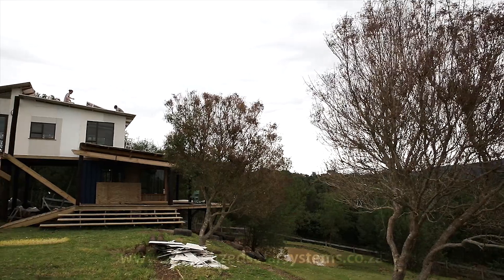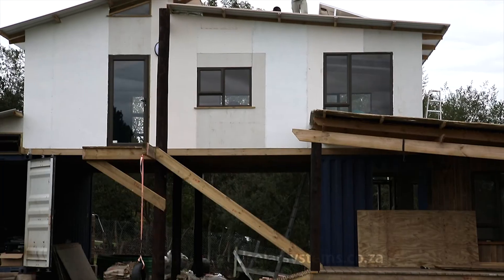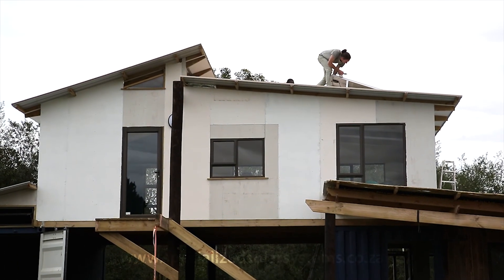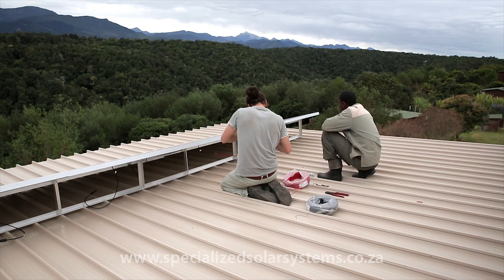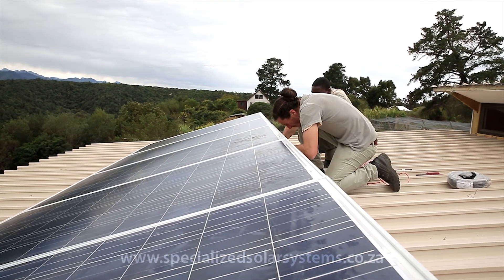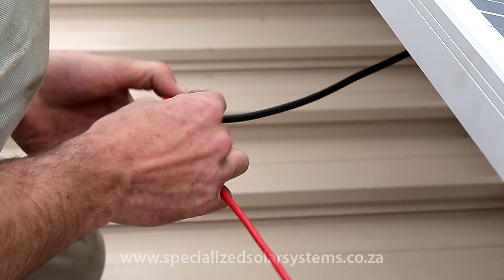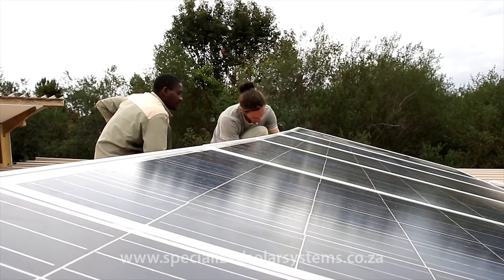A couple of months ago, Charlotte and her family came into Specialised Solar Systems. She told me she was building a new house out in the Crags and wanted to find out what it would cost and what it would be like to have an off-the-grid solar system for her house. She'd been given a quotation from ESCOM to bring power to the property — around 50,000 Rand — because they are on a small holding and quite far from any available cables. And that was before getting a quote for an electrician to take the electrical cables from the ESCOM line into the house.